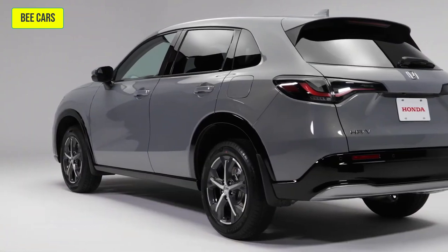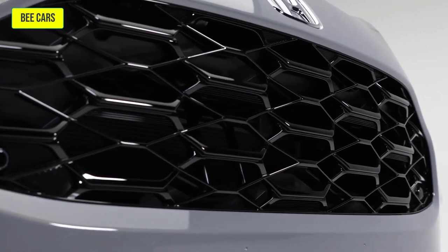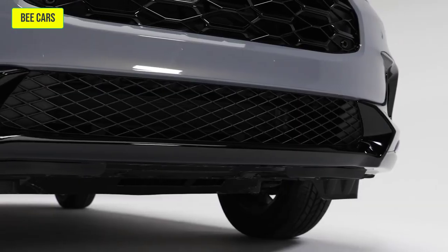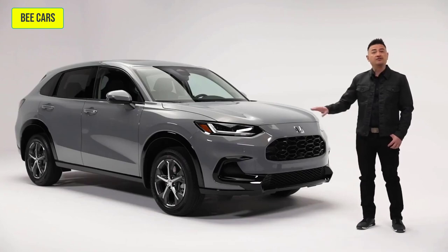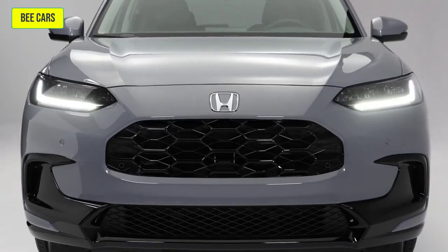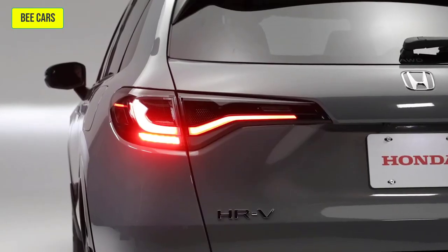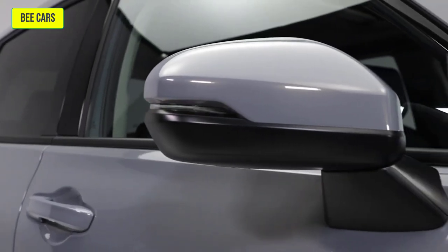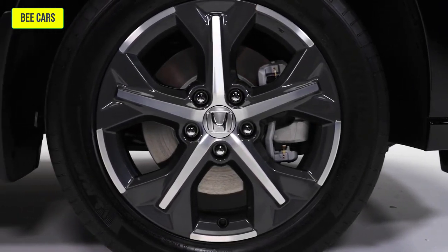The HR-V makes a bold statement with its sharp, flowing lines and sleek design. The front fascia stands out with a honeycomb pattern grille and an aggressive lower bumper design. Helping you to see and be seen are a full suite of LED daytime running lights, LED headlights with auto high beams, auto on and off, LED brake lights, and mirror-integrated LED turn signals — all riding on eye-catching 17-inch aluminum alloy wheels.